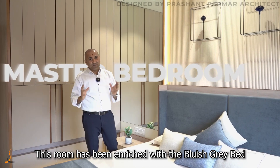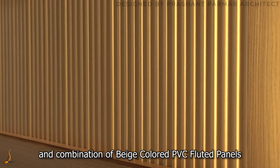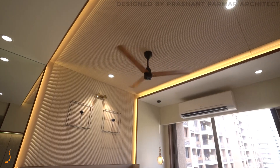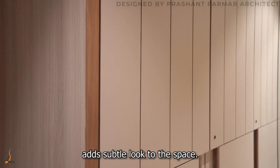This room has been enriched with a bluish gray bed and a combination of beige colored PVC fluted panel, which goes all the way to the ceiling. The use of matte pure finish laminate adds a subtle look to the space.